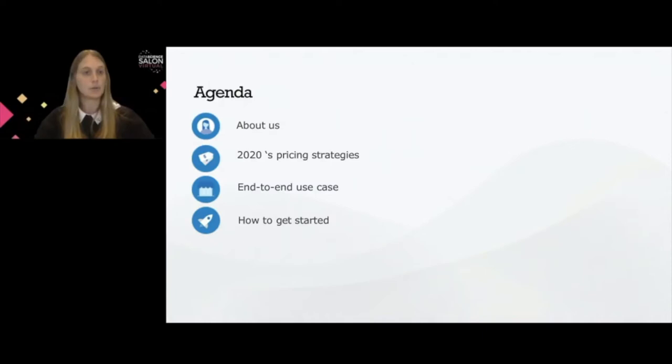And finally, I will give some tips on how you could get started, whether you are coming from the business side or from the data science side, on how you can jump into this challenging problem.